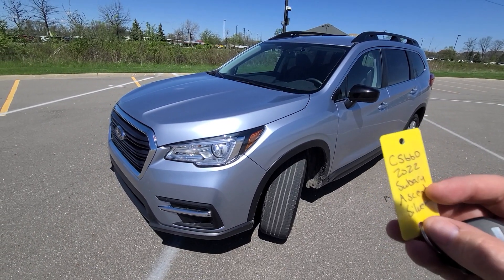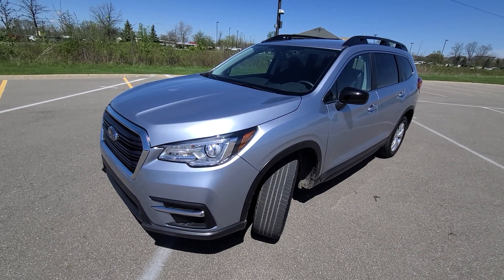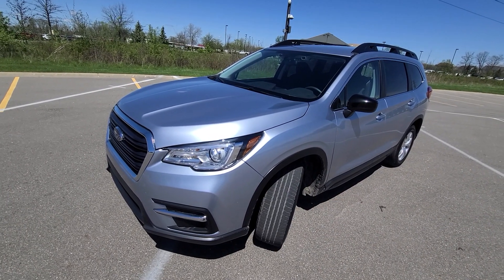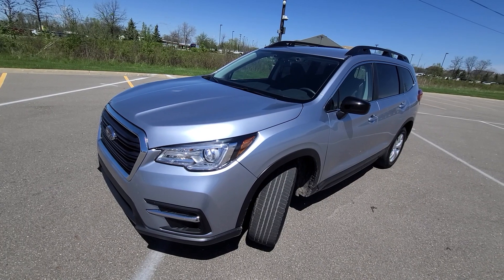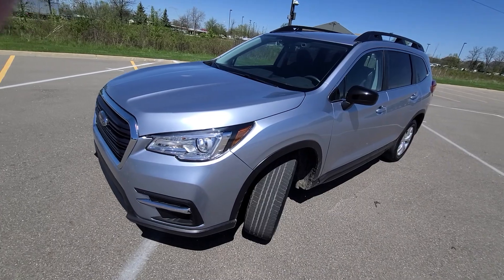2022 Subaru Ascent, silver in color, stock number 5660, comes with a key like this. Video made in HD — please make sure your YouTube player is set for high definition, that does make a huge difference for the picture quality. And here we go.